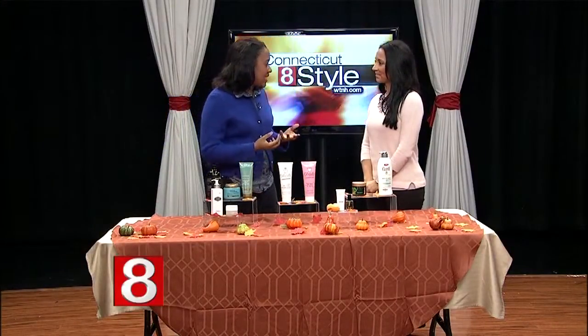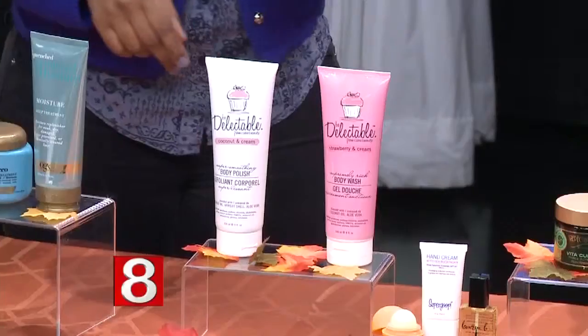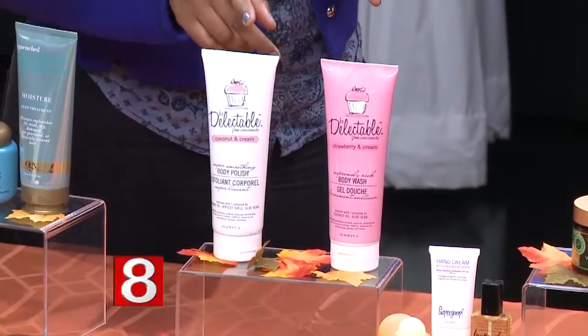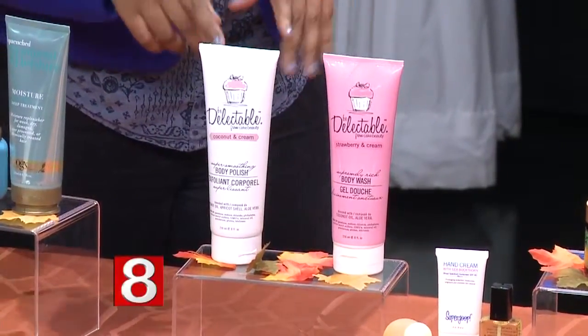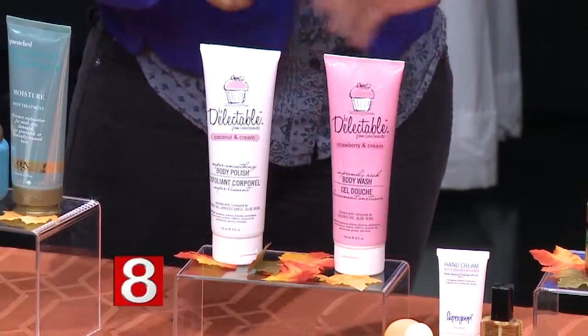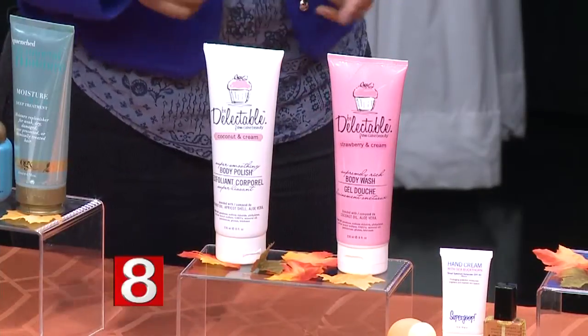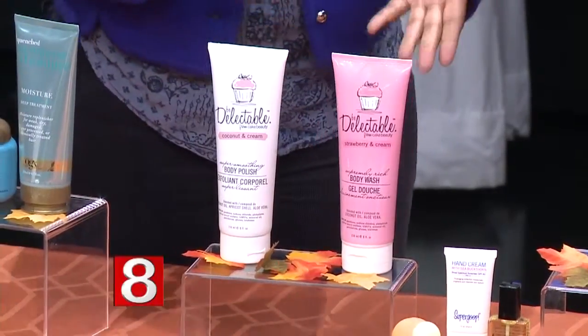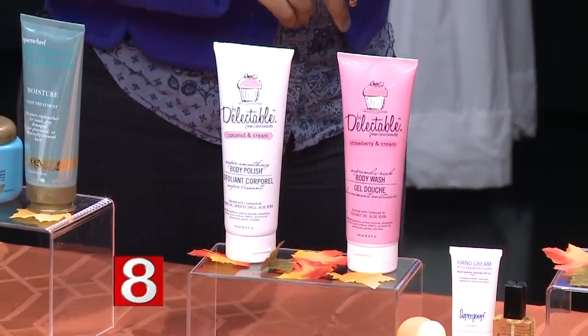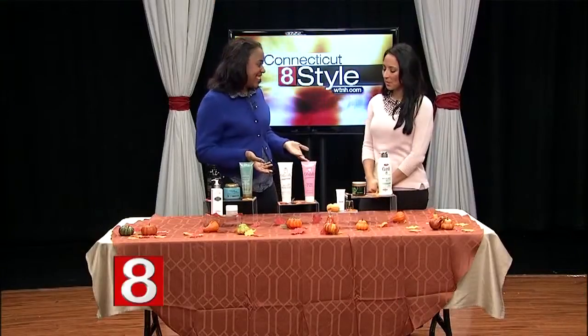Hot showers can be really hard on our skin, especially in winter, so exfoliate. This is Cake Beauty Be Delectable, found at Kohl's for under twenty dollars. There's a body polish here to exfoliate and make skin softer, allowing moisturizing products to penetrate even better. The shower gel contains aloe vera, argan oil, and is also paraben-free.